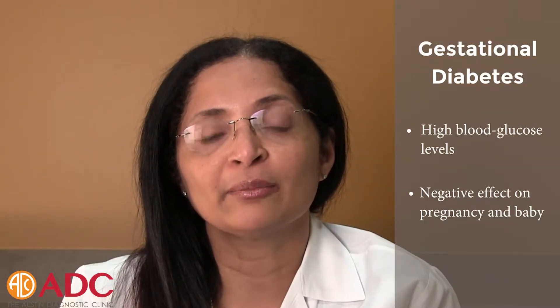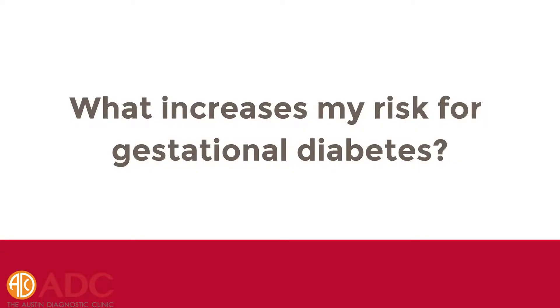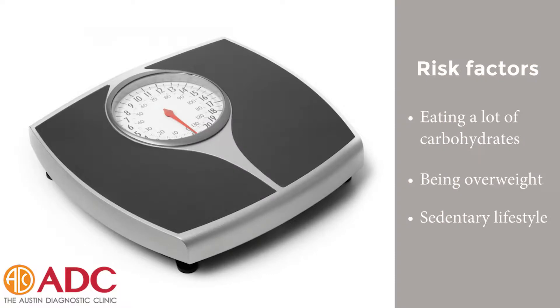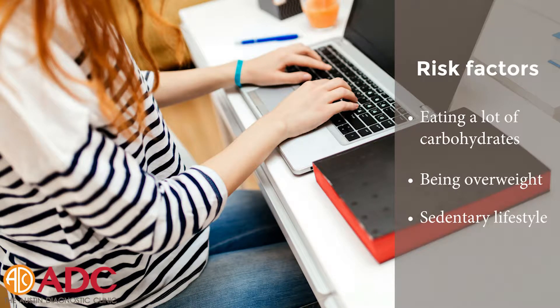Gestational diabetes is diabetes that occurs in pregnancy. It causes high blood glucose levels which can negatively affect the pregnancy and the well-being of the baby. Risk factors include eating a lot of carbohydrates — about 50 to 60 percent of the diet — being obese, and having a sedentary lifestyle. These are the risk factors that increase gestational diabetes.